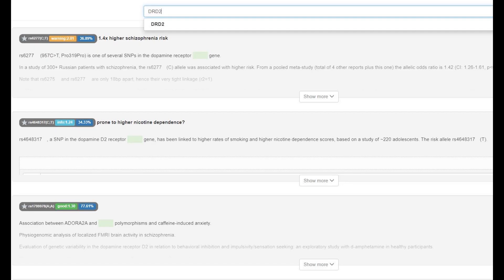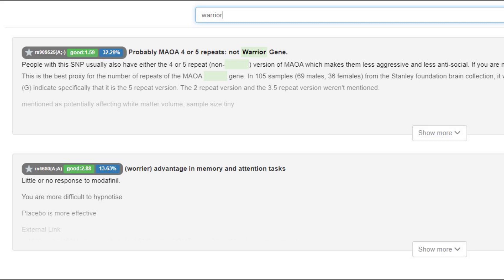His genotype in DRD2 is pretty typical for Europeans — he's just heterozygous for all the variations. According to his genotype in COMT, he was a warrior with the Val/Val genotype, which is a very European genotype to have. The implication is that he had a slower reuptake of dopamine, meaning more dopamine building up in his system, giving him an advantage in memory and attention tasks. The shortcoming of this genotype is that it comes with less stress resilience.